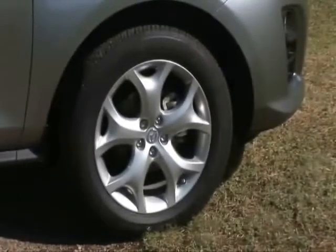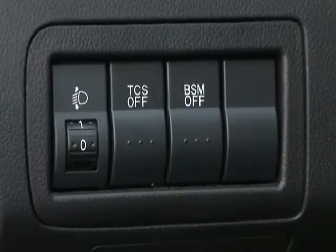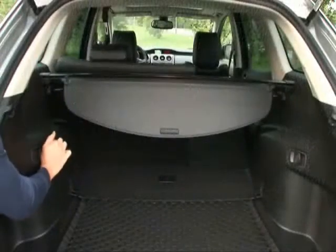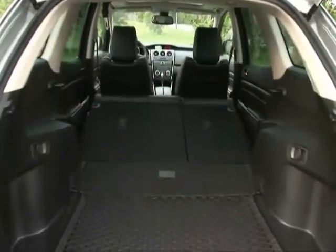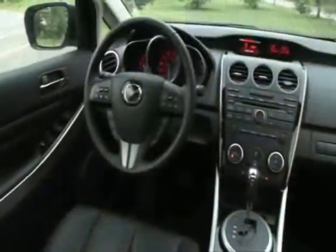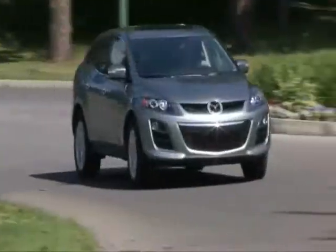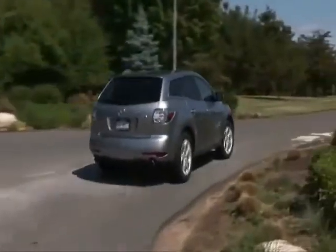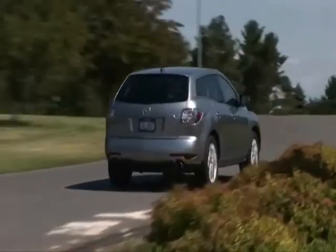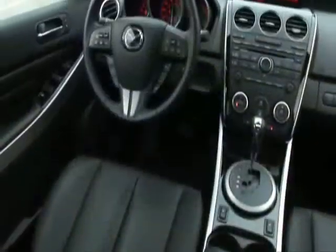Loaded to the gills with safety and comfort features, including blind spot monitoring, this tester totals to $33,880. That's about a $3,200 premium over a comparable CR-V, but the CX-7 has more content and considerably more appeal to the driving enthusiast. Both are fine choices, but you'd be remiss not to give the Mazda some shopping attention. For Drive Time on Yahoo Autos, I'm Steve Hammes.